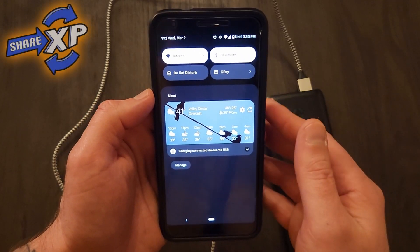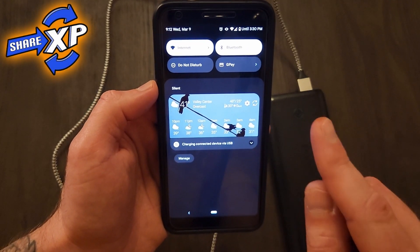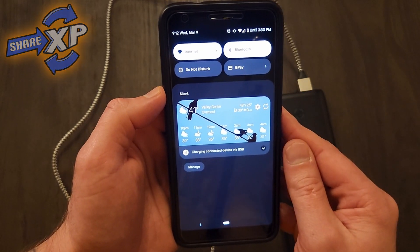Hey guys, welcome back to the channel. Today I am sorting out an issue on my wife's Google Pixel 3a XL.